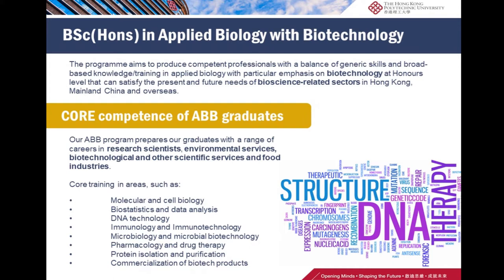With all this training, our applied biology with biotechnology graduates will have a range of careers as research scientists, in environmental services, biotechnological and other scientific services, and food industries.